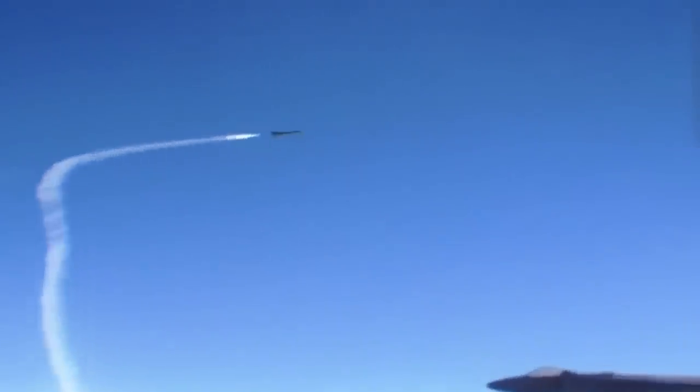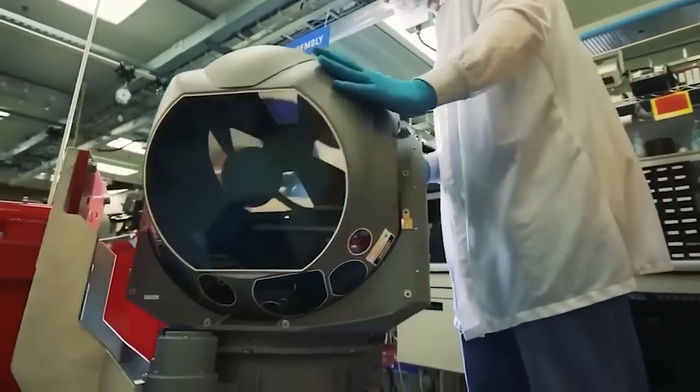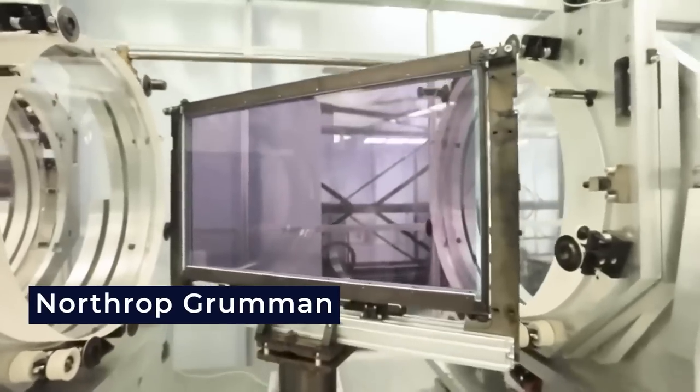The laser's versatility extends to a continuous beam mode, providing efficient defense against aircraft, drones, and missiles. It appears that laser technology is growing, as Northrop Grumman and Boeing have also joined forces to develop groundbreaking laser weapons.